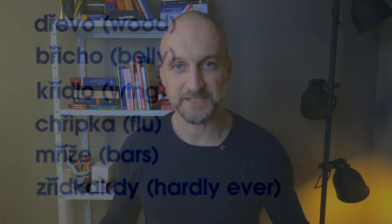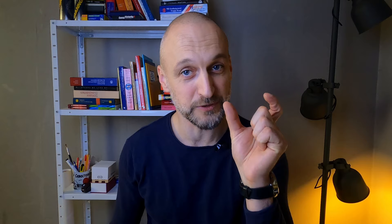Now obviously some words will be harder than the others, depending on how fluently you'll be able to move from one sound to the other. So while first you need to work on the combinations that are easiest for you, in the end you still need to train those difficult ones too.